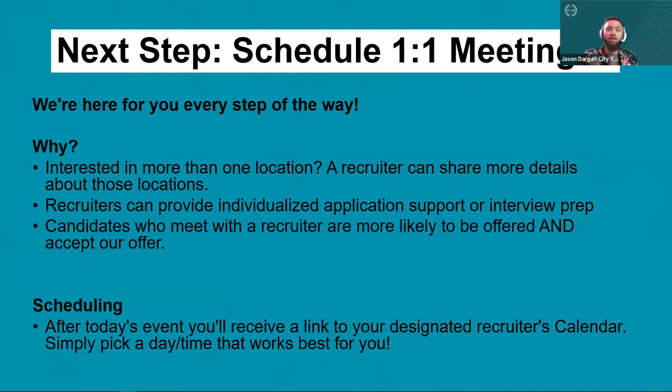For next steps, if you want to learn a little bit more about the program before committing to submitting your application, since you're already on this call, you'll be connected with a recruiter within your region who will reach out to you within the next couple of days. They're a great resource — for example, if you're interested in Memphis, your recruiter will have pretty much all the information you could need for that location. They can also help if you're stuck on the application or want to run a short answer question by someone who knows what City Year is looking for.